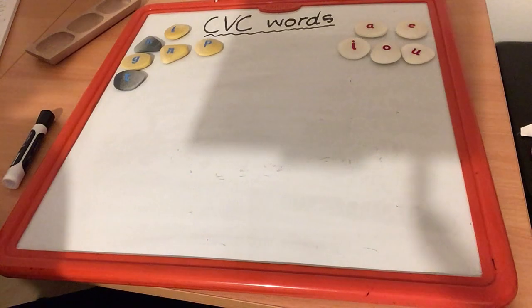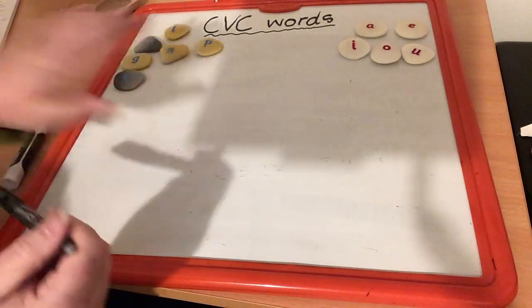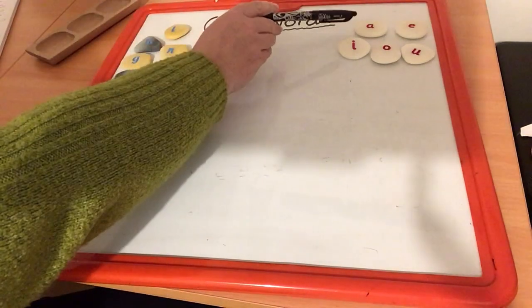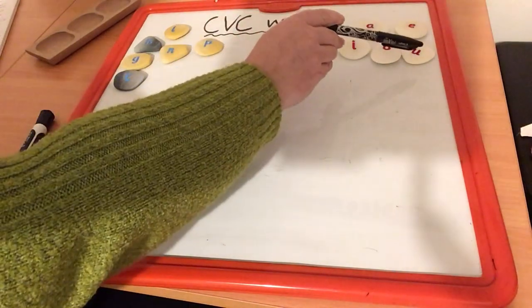How many vowels are there? Can you remember how many vowels there are? There are five. And here are our five here for you. There's A, E, I, O and U.